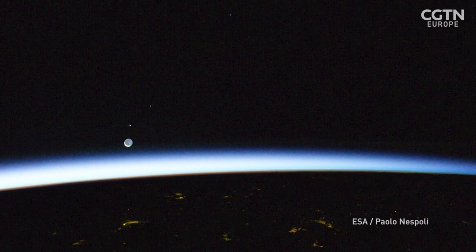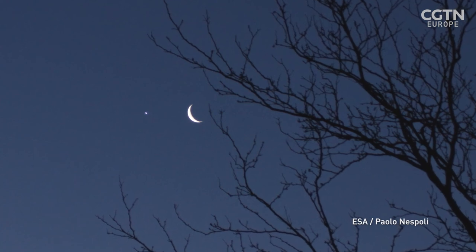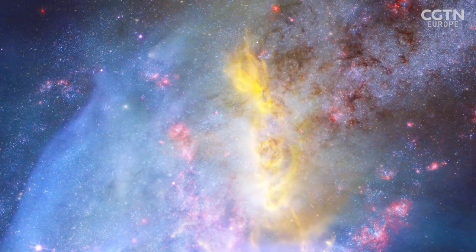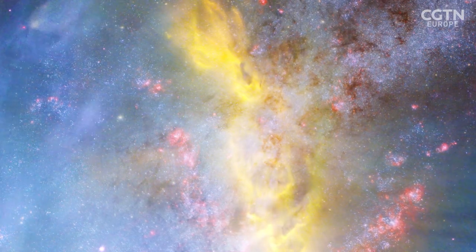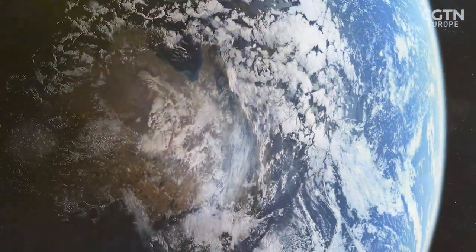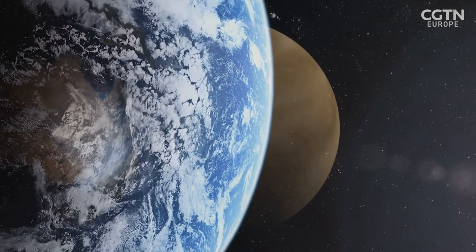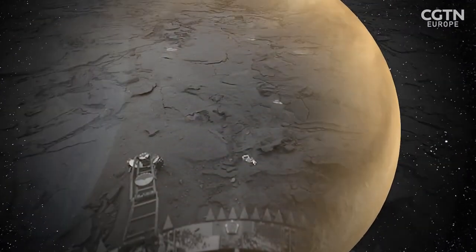Venus is our closest neighbour and the brightest body in the night sky after the Moon. It's believed that it formed at the same time as the Earth, condensing from a cloud of gas around 4.5 billion years ago. Both planets are similar in size, mass, density and volume. But there, the similarities end.